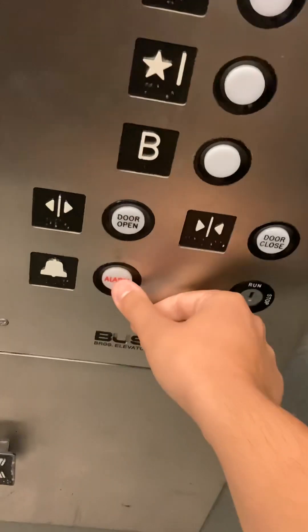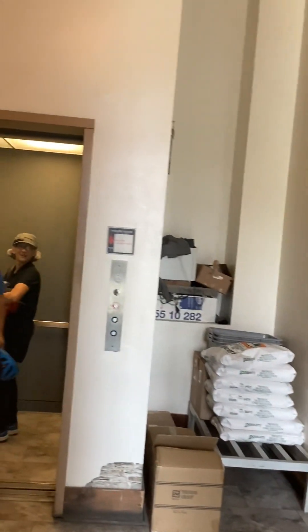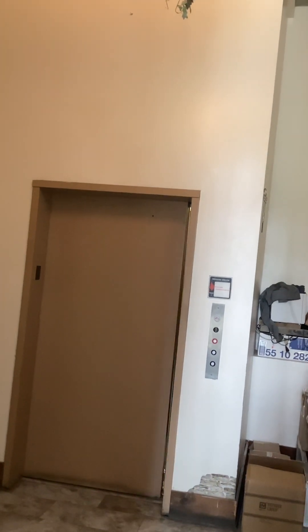This one has a bell — yeah, somebody just got called. Coming back here — there it goes, and that's it.